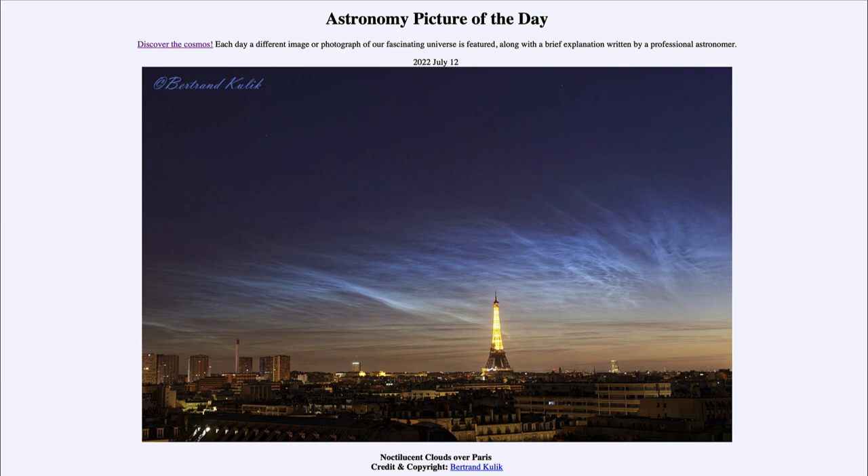You can still see stars visible in the image, so you know it had to be very dark — these have to be extremely high clouds to be seeing that far around the curvature of the Earth to allow them to be illuminated. Future studies will hopefully tell us more about these very high atmosphere clouds. That was our picture of the day for July 12th of 2022, titled 'Noctilucent Clouds over Paris.'